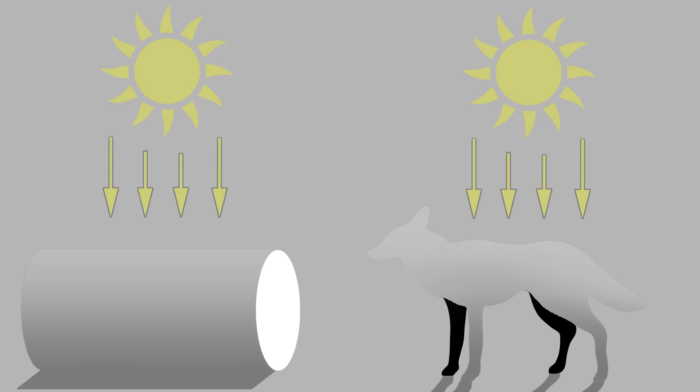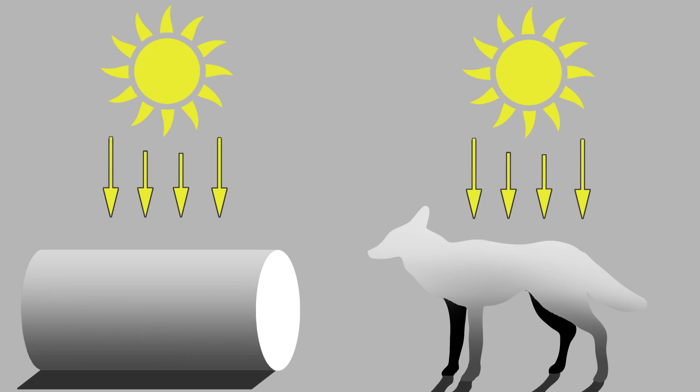Countershading works because in the daytime sunlight comes from above, meaning that the top surface of an object is illuminated while the underside is shadowed. In seeing this, our brains are able to recognise things as three-dimensional objects.